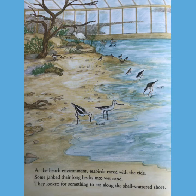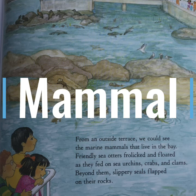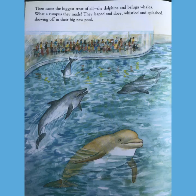At the beach environment, seabirds raced with the tide. Some jabbed their long beaks into the wet sand, looking for something to eat along the shell-scattered shore. From an outside terrace, we could see the marine mammals that live in the bay. Friendly sea otters frolicked and floated as they fed on sea urchins, crabs, and clams. Beyond them, slippery seals flapped on their rocks. A mammal is anything that is warm-blooded and a vertebrate — humans are actually mammals, and some animals are as well.